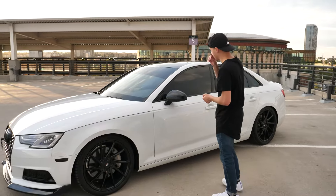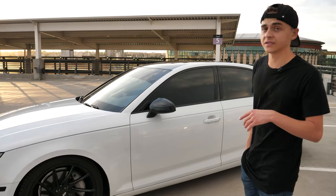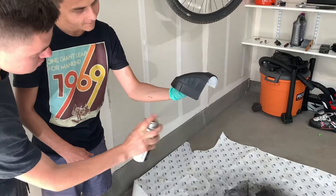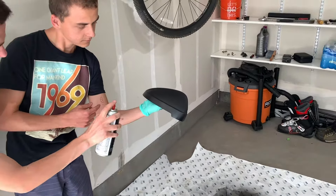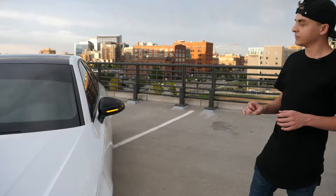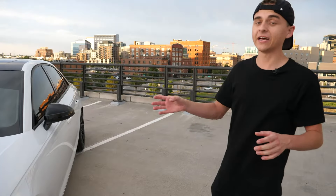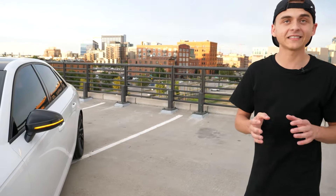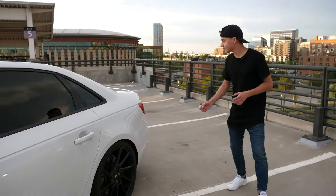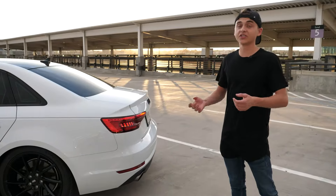Next, we have the mirror caps, which is actually two different mods. The first is dynamic turn signals. By stock, the turn signal would be a solid flash. I purchased these for about $70 and it gives you that nice dynamic rolling effect as you have your turn signals on. It looks very nice because the taillights already have that same idea where it just swooshes. This is how the car comes in stock — it gives you that nice dynamic look when using your turn signals or hazards.